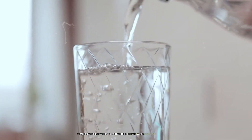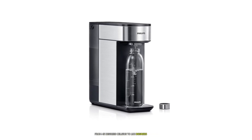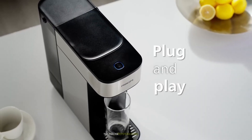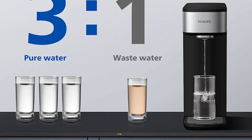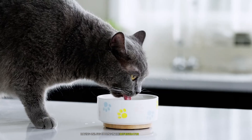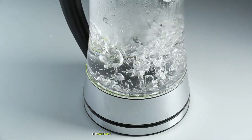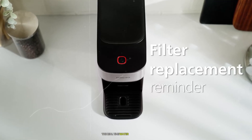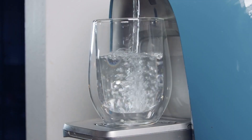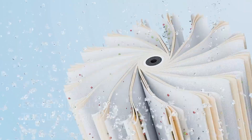Temperature control proved exceptionally precise — adjustable in one-degree Celsius increments from 45°C to 100°C, opening possibilities for specialty teas and instant meals. The dual 1.8-liter water jugs proved invaluable in daily use: having one jug cooling in the refrigerator while the other is in use ensures a constant supply of perfectly chilled water. The real-time water quality display shows TDS levels before and after filtration, providing unprecedented transparency — readings were consistently verified accurate against professional equipment.